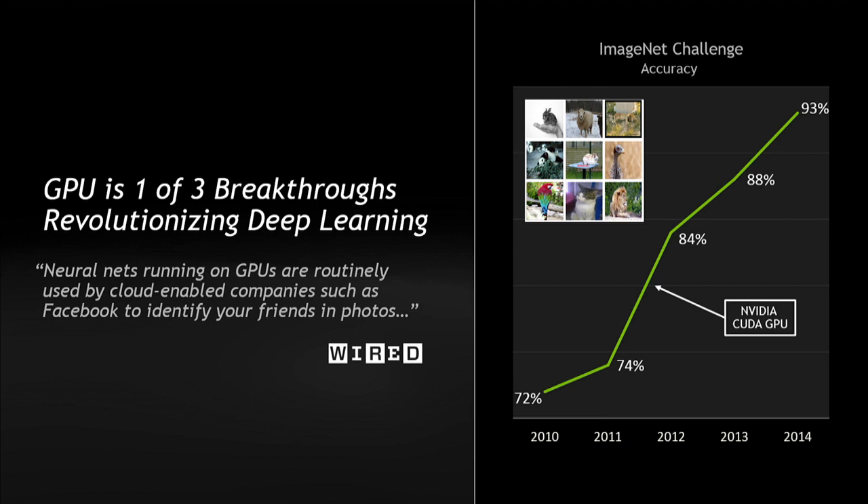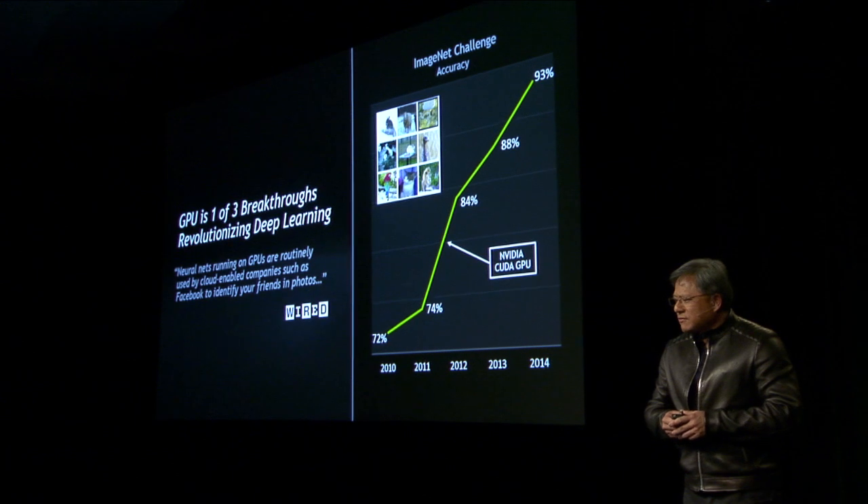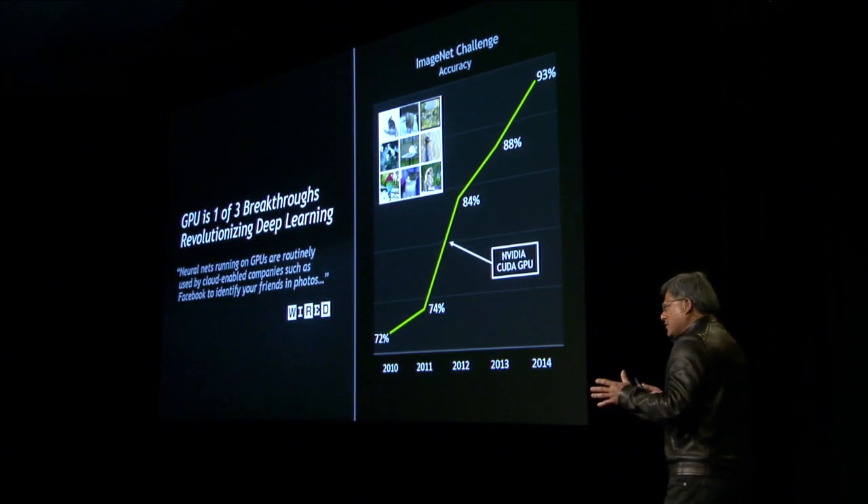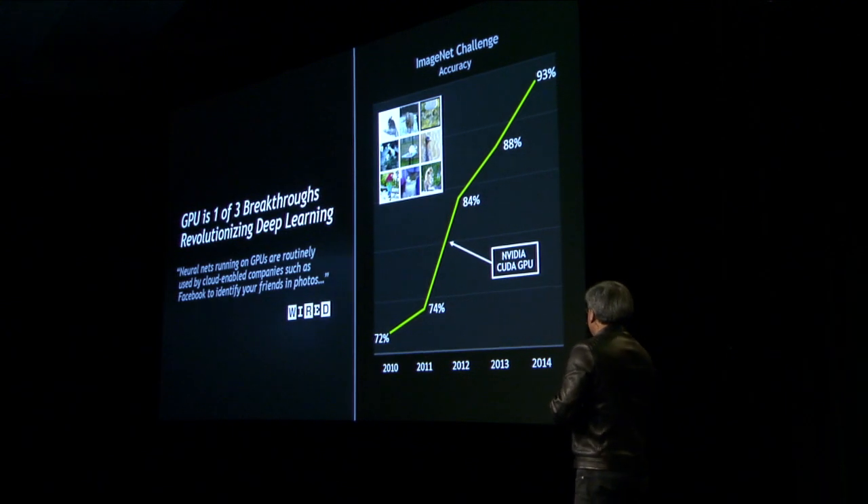And the third is new algorithms — that is what they're referring to: deep neural nets. Here, this interesting graph that I show you on the right is the Olympics of computer vision and image recognition. This is ImageNet.